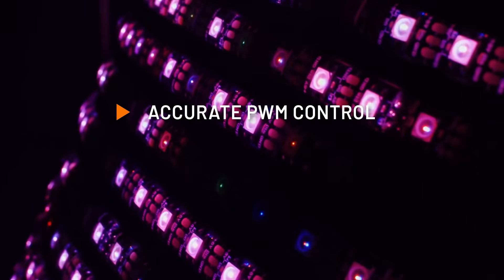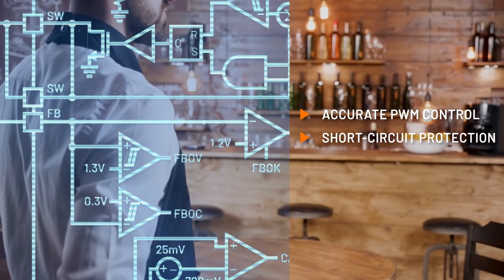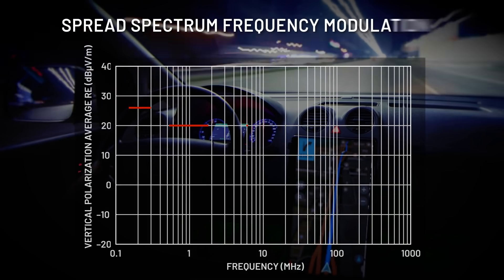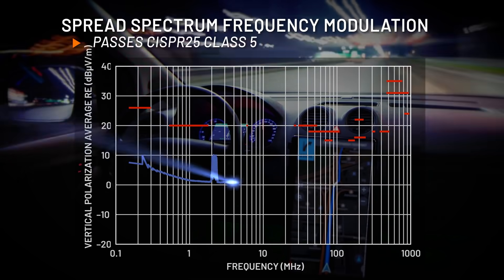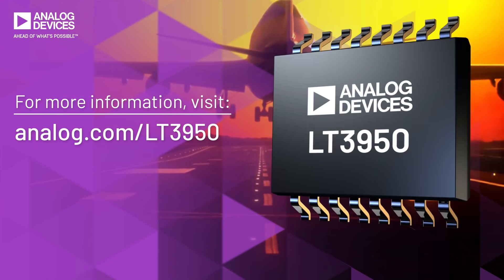The LT3950 maintains constant brightness of LEDs in side-by-side strings and regulates output voltage to prevent damage from open LED events. Spread spectrum frequency modulation reduces EMI, passing CISPR 25 class 5 and eliminating visible LED flicker.